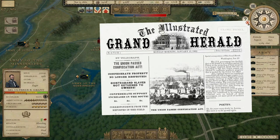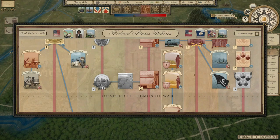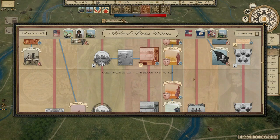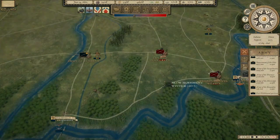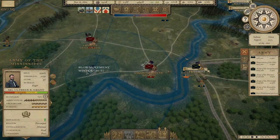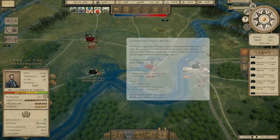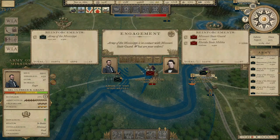We have passed the Confiscation Act — this is something that happened historically. It allows us to confiscate slaves, call them contraband, as a war measure to take away support for the Confederate economy. We're looking at a bit of a problem in terms of the economy — we're at BB minus on our credit rating, which is not good. So I think we're going to go ahead and do print notes. Grant's just about into position; the supply situation is really bad — at 46% and falling fast.